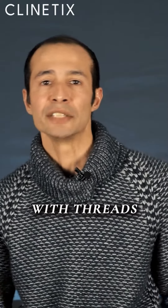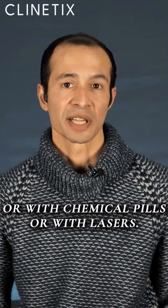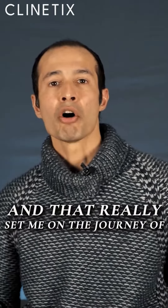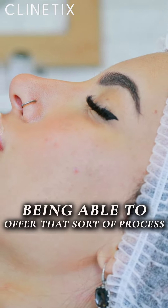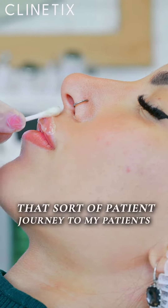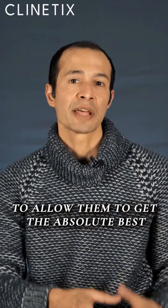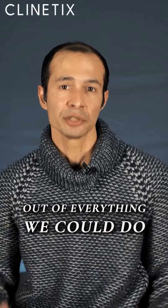Combining toxins with fillers, with threads, or with chemical peels, or with lasers. And that really set me on the journey of being able to offer that sort of process, that sort of patient journey to my patients, to allow them to get the absolute best out of everything we could do.